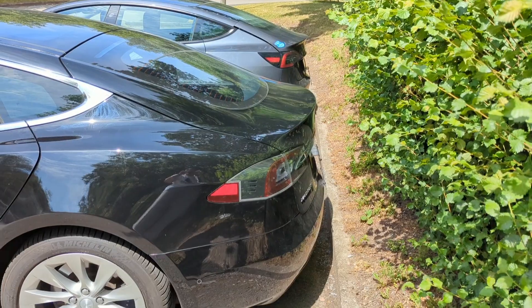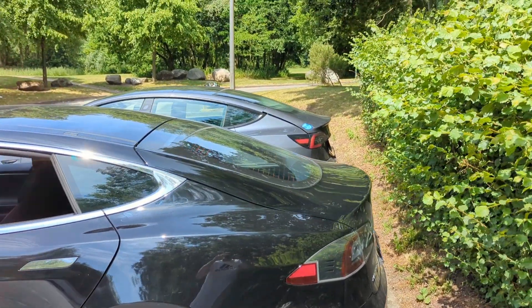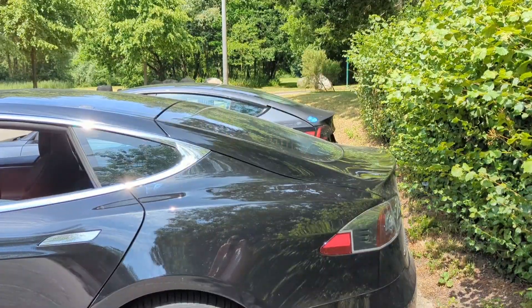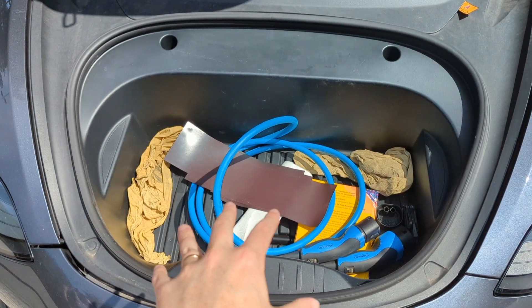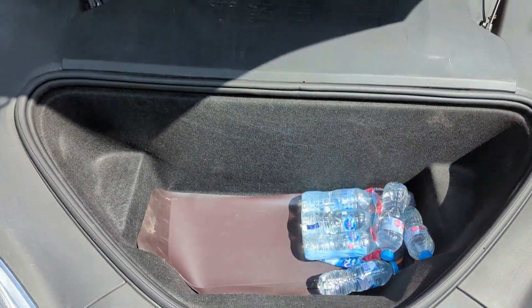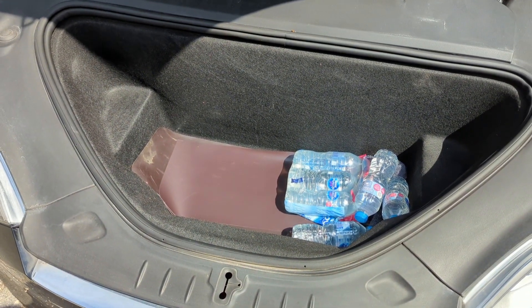It's interesting how different the inside is. The rear is slightly similar - the Model 3's roof is a little bit taller in the back, whereas the Model S is quite sloped. The Model 3 has a bigger opening but it's a little bit shallower.